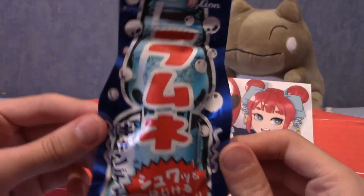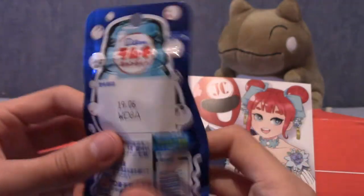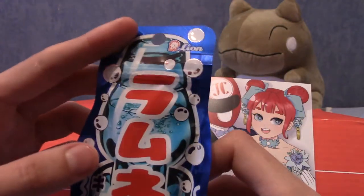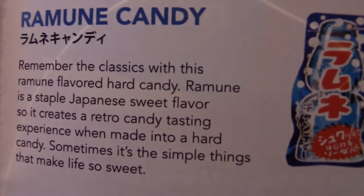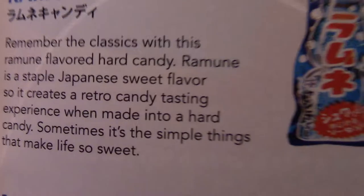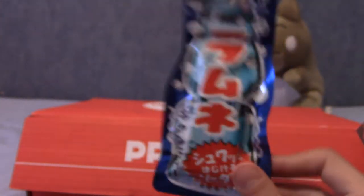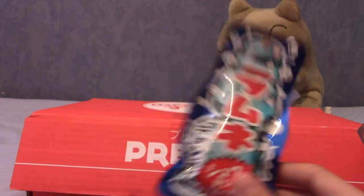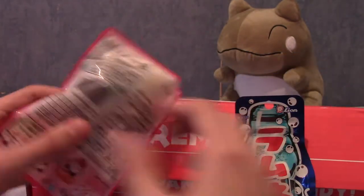That looks like it says Ramune — because it does indeed say Ramune — and it has a Ramune bottle. These feel like pastel-y things. Very nice design actually. This is Ramune candy — pretty straight to the point. It's basically a lemonade-esque drink if you've never had Ramune. It comes in a glass bottle with a marble inside, which I really like. I've collected Ramune bottles for a while now. I think they were actually quite big in the UK as well — not Ramune themselves, but bottles with marbles in.